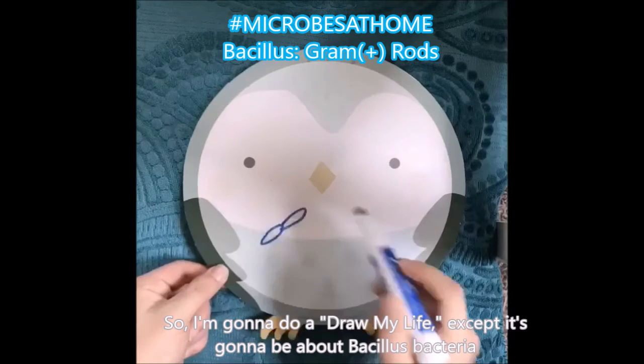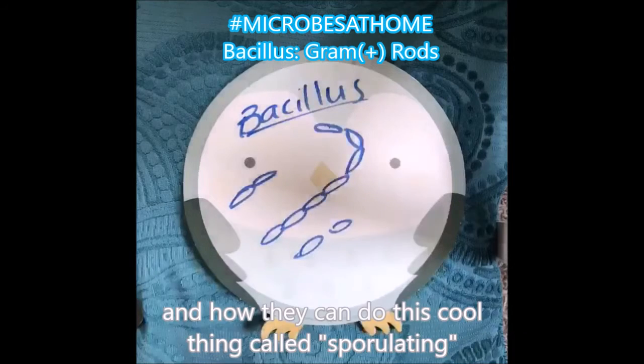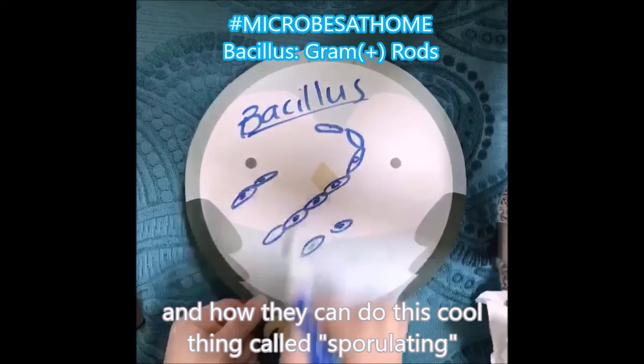I'm gonna do a little bit of a 'draw my life' except it's gonna be about Bacillus bacteria and how they can do this cool thing called sporulating.